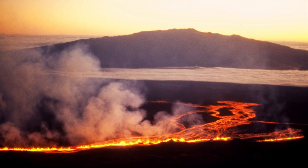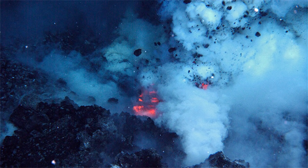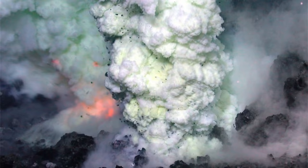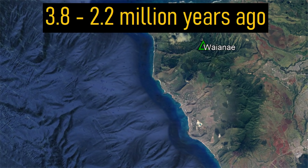The modern island of Oahu was constructed via eruptions from two large shield volcanoes. Waianae built the western half of Oahu, while Kualau built the eastern half. The Waianae volcano began forming 3.8 million years ago when a large amount of magma erupted onto the ocean floor. Over approximately 100,000 years, numerous submarine eruptions built this volcano until it reached the ocean's surface. From 3.8 to 2.2 million years ago, a large shield volcano with a curved rift zone constructed the western half of the island.